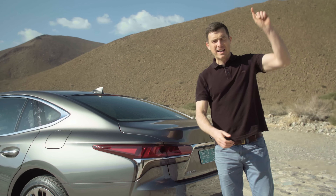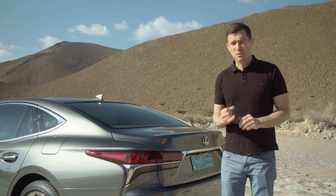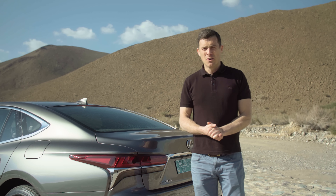But what do you think about this car's design? Click up there to vote if you think this looks better than a BMW 7 Series, Mercedes S-Class or Audi A8.